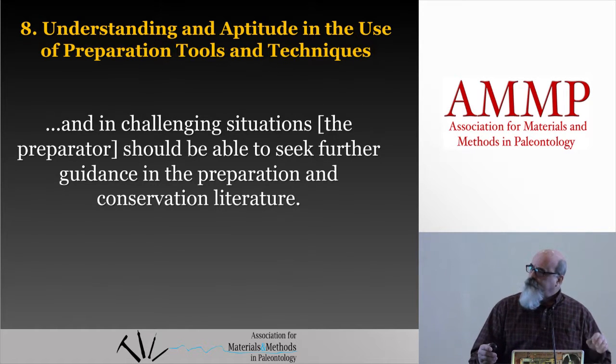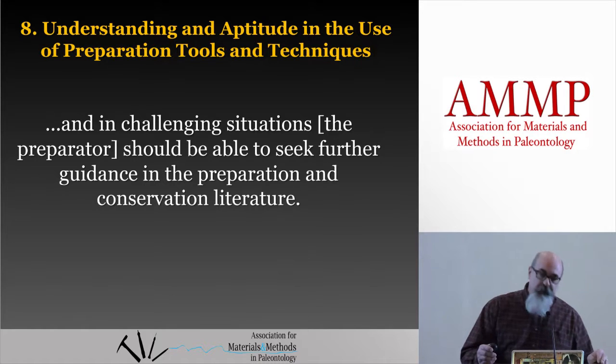Know your limits. In challenging situations, the preparator should be able to seek further guidance in the preparation and conservation literature. We've all been working on something and had something pop up that we've never come across before — we don't know what to do, we don't have a plan, so we ask people. Unfortunately, there's not a lot of current preparation literature right now, so most of the time we reach out to our prep community for help.